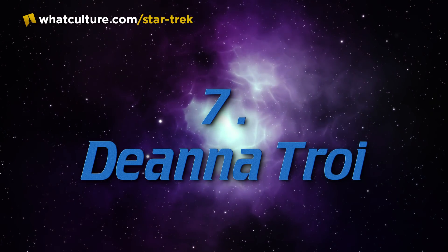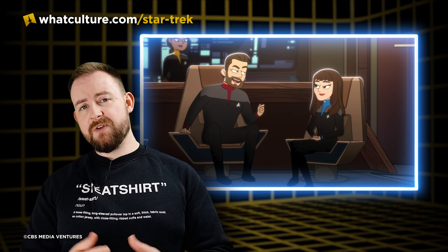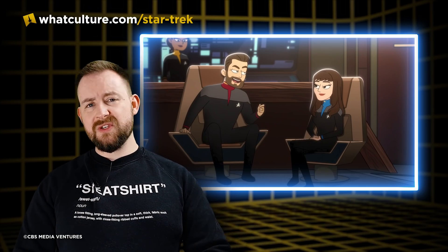Number 7: Deanna Troi. In the future of All Good Things, she is seen missing. In reality, Deanna Troi did not die — there was no wedge driven between Worf and Riker over her death. She is happily married to William Riker. They have a beautiful daughter Kestra, and they had a son Thad who unfortunately passed away. Other than that, they seem to be living quite a happy retirement, with a beautiful cabin on Nepenthe, having served for years on the USS Titan.